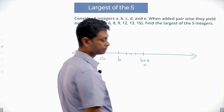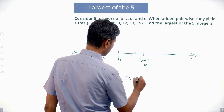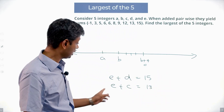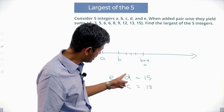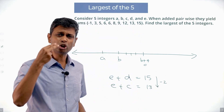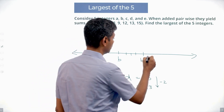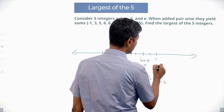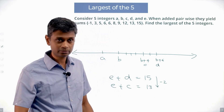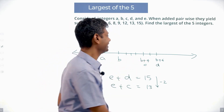Similarly, E+D = 15 and E+C = 13. Instead of D we put C and the total falls by 2, so C is 2 less than D — C+2 = D, which is B+6. So instead of A, B, C, D, E, we have A, B, B+4, B+6, and E somewhere unknown.